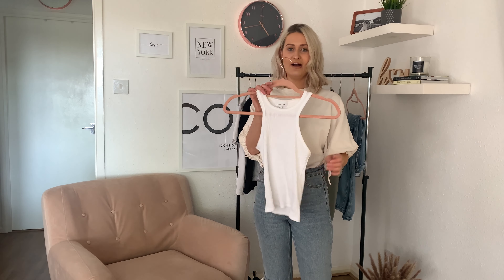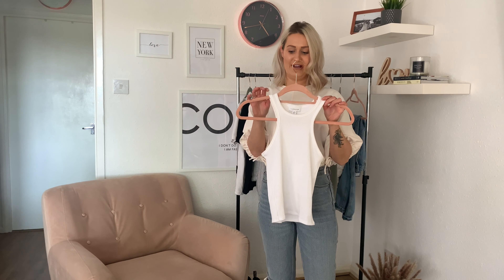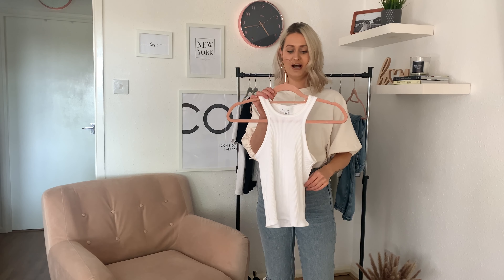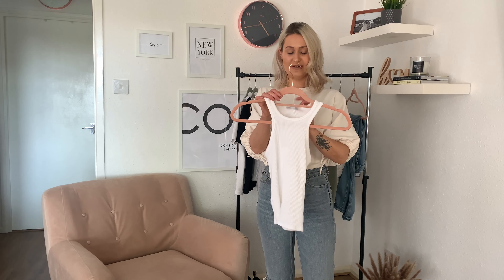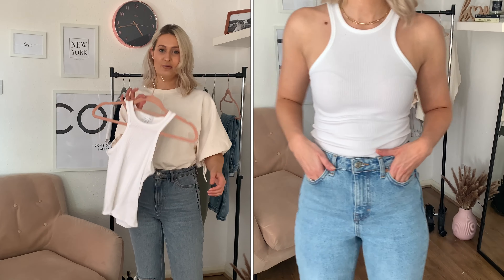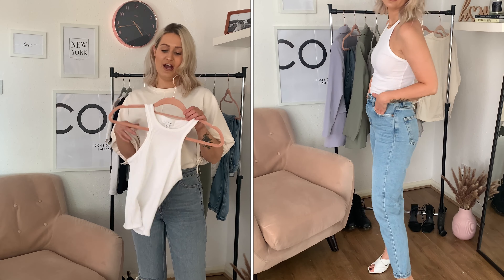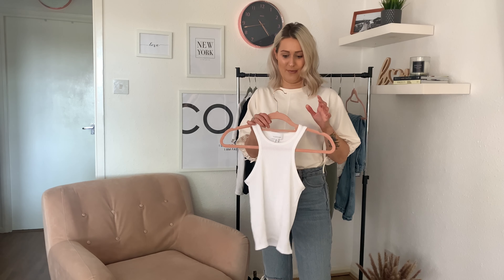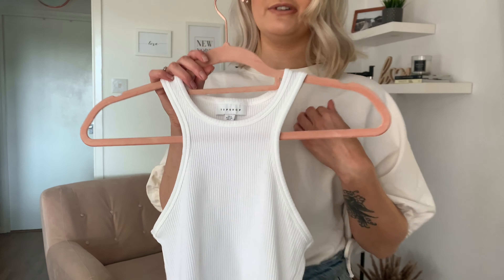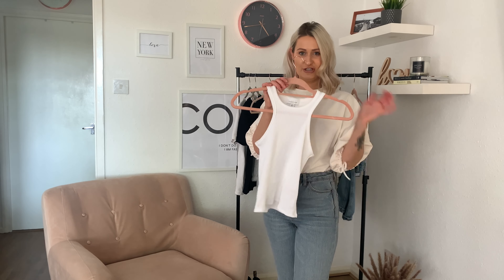My newest addition to my basics is this racer — I have not stopped wearing it, literally in the wash and straight back out again. I think I've worn it about 10 times. It's £7 and they do them in loads of different colours. I'm wearing a size six. They do them in black, green, and pink, but the white one I've lived in. It's got a gorgeous little rib detail and it's really flattering around the neck.